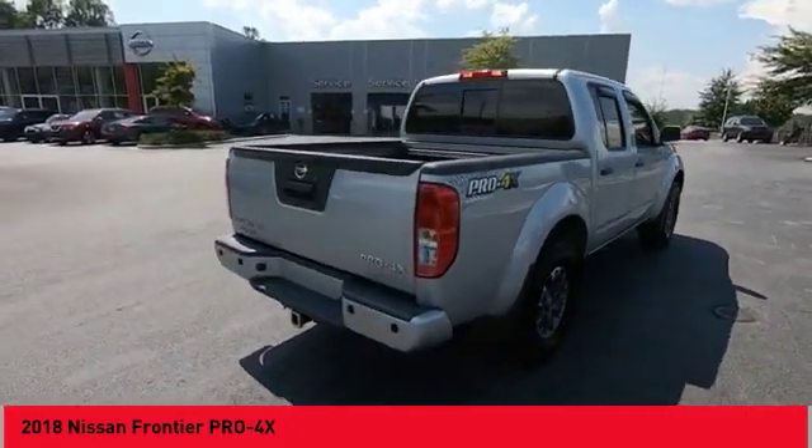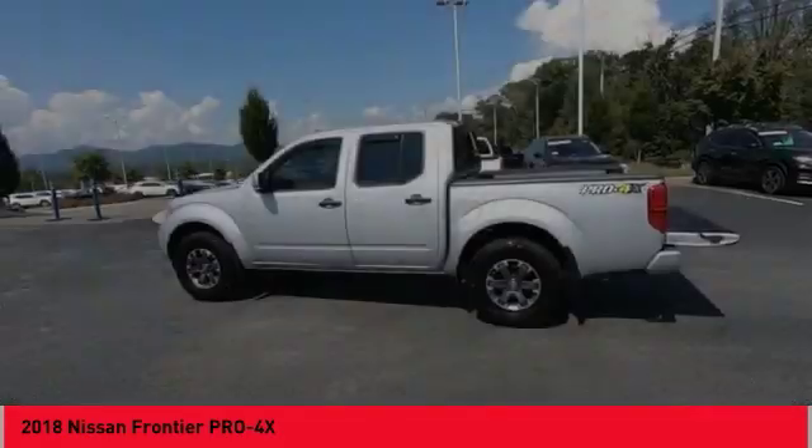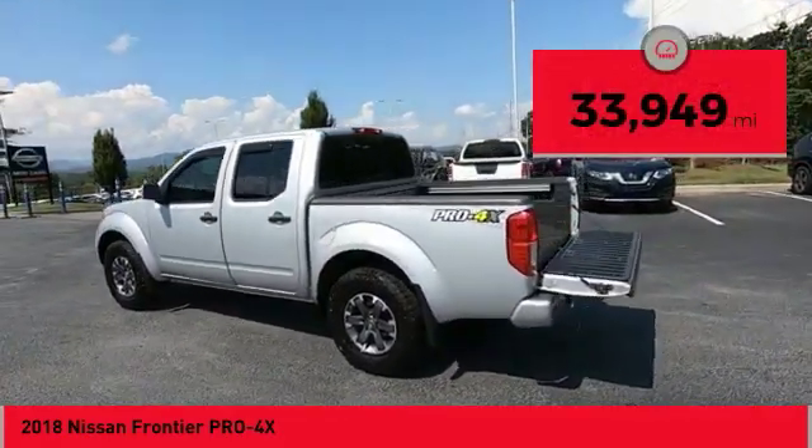The Frontier's interior comforts include cab versatility, under-seat storage, and seating for 5. This vehicle has less than 35,000 miles.